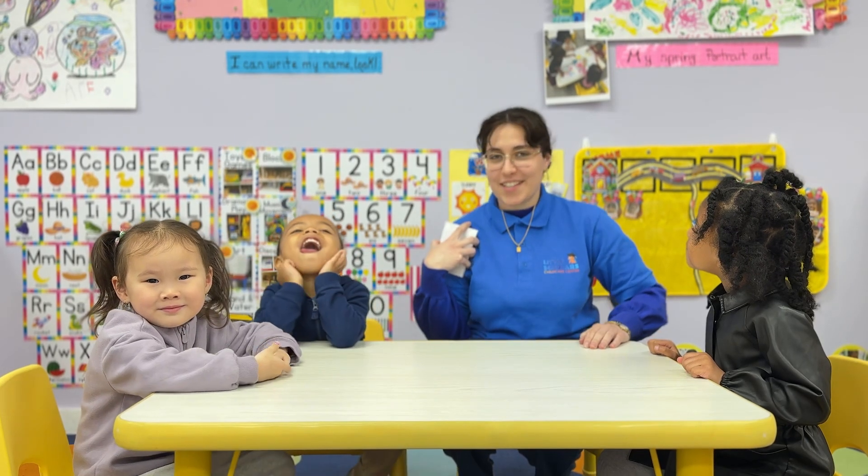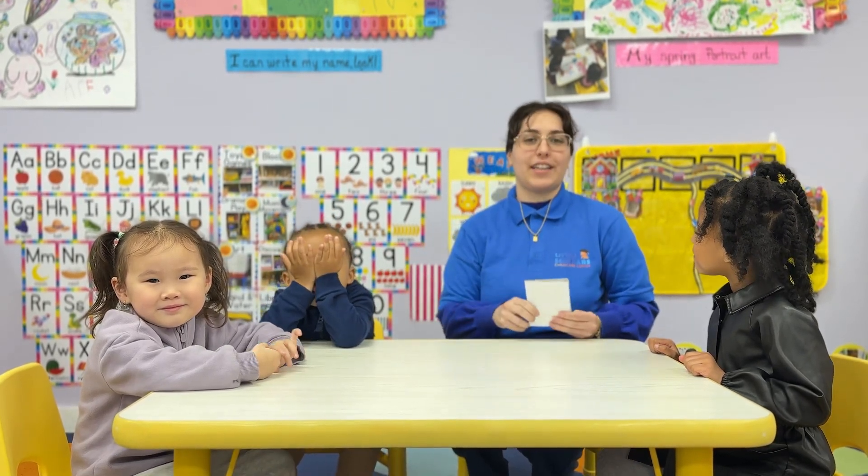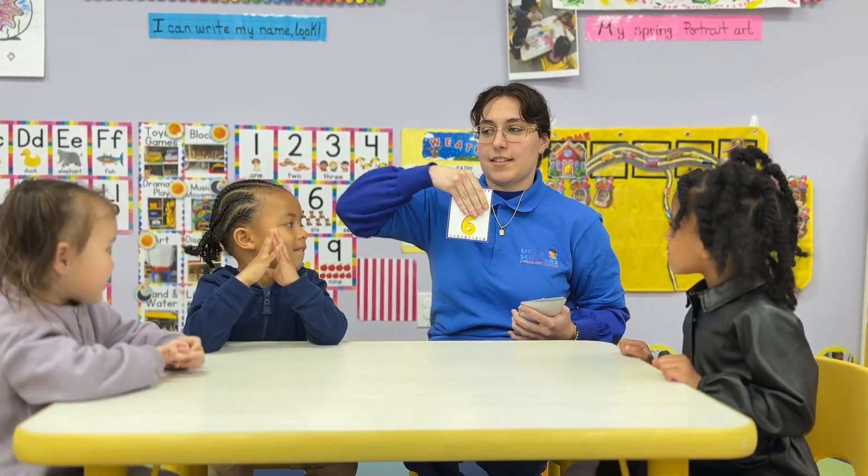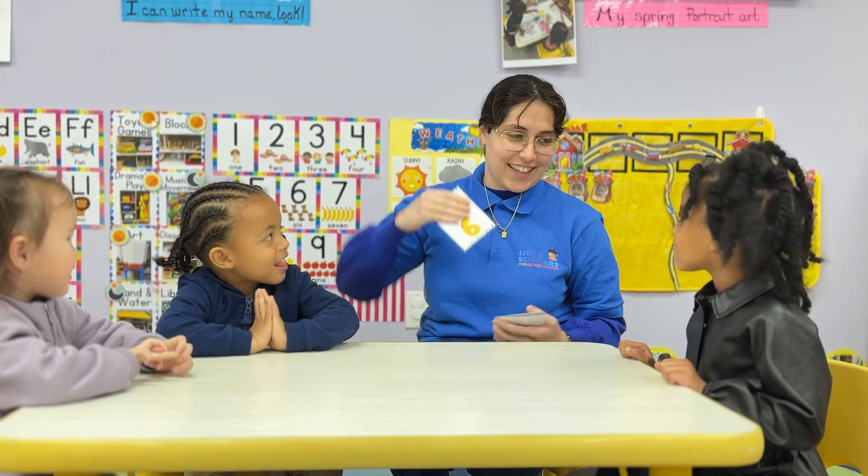Identify numbers — you're going to identify the written numbers. What number is this? Nine. How about like this? Six. Excellent job.